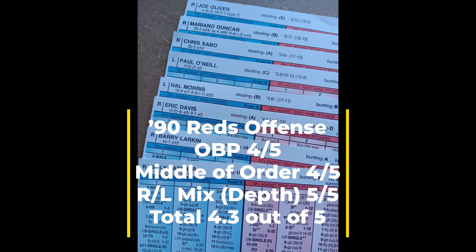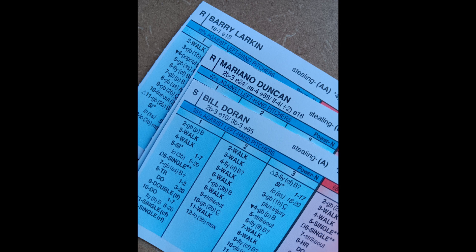Now let me take a look at their defense. The middle infield defense is dependent on what combination you're playing. Everyday shortstop Barry Larkin is obviously very solid. Mariano Duncan's defensive rating at second base isn't going to kill you, but it's not ideal. Bill Doran has the same rating but at least a much lower error rating. My middle infield defense score for the 1990 Reds comes out at 3.5 out of 5.